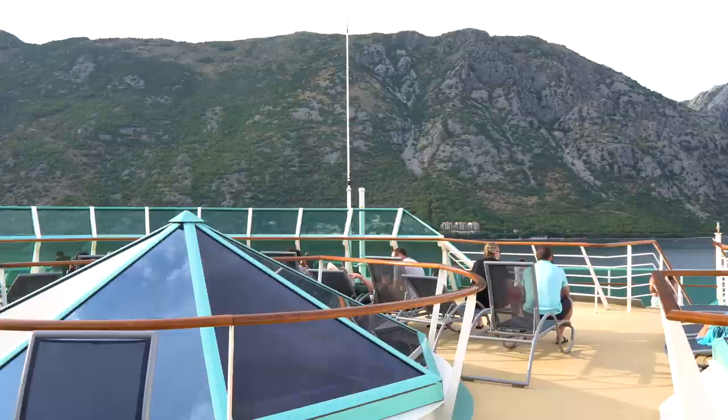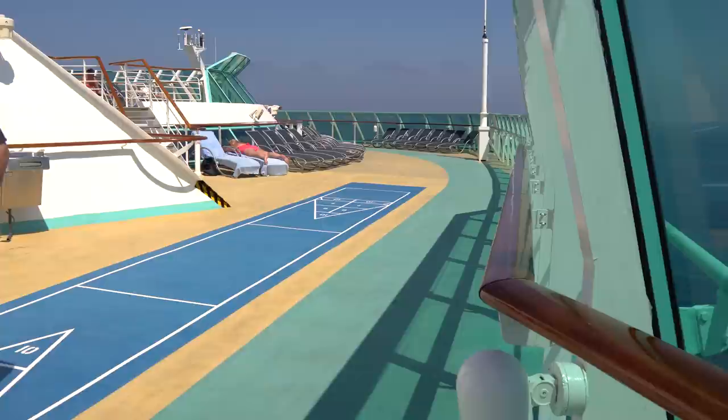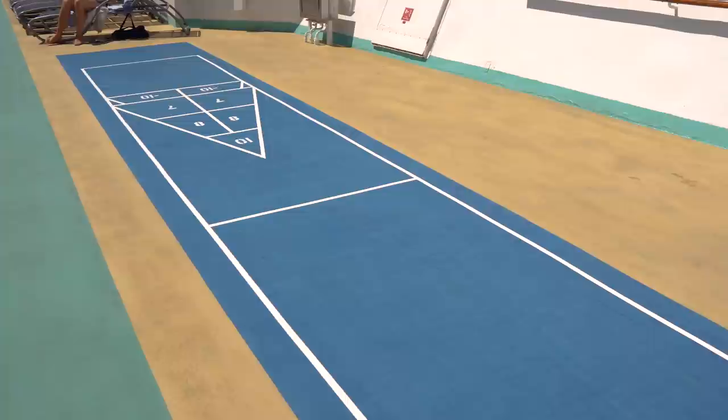When you're on Rhapsody of the Seas, don't forget you're there for the scenery and some amazing destinations. There's also shuffleboard up here on the upper pool deck — I'd advise Googling the rules before you get on board, but it's a fun game and a traditional cruise experience.